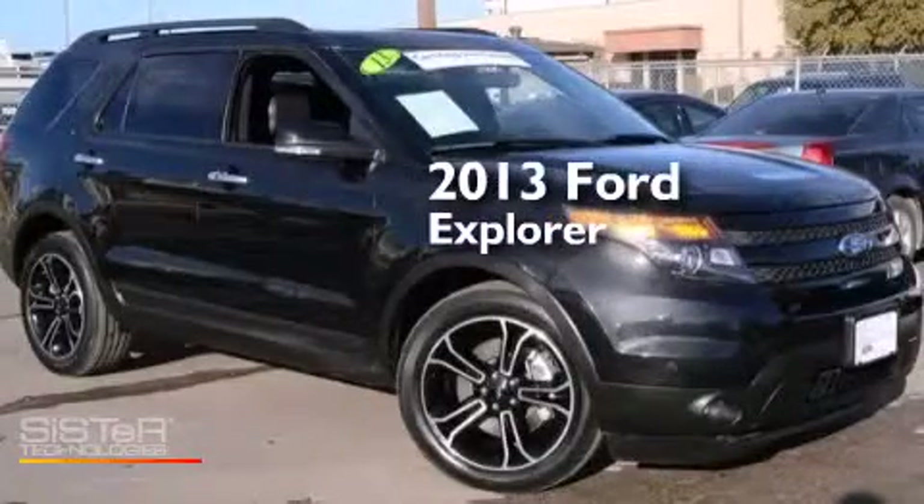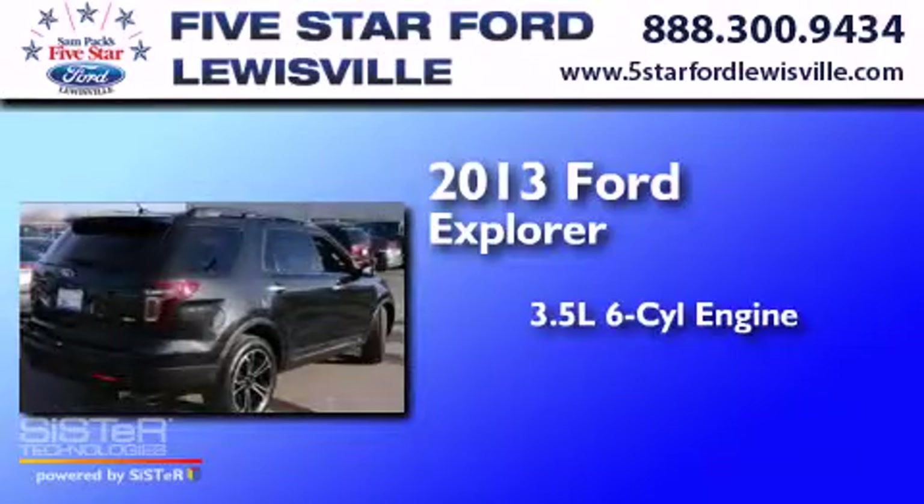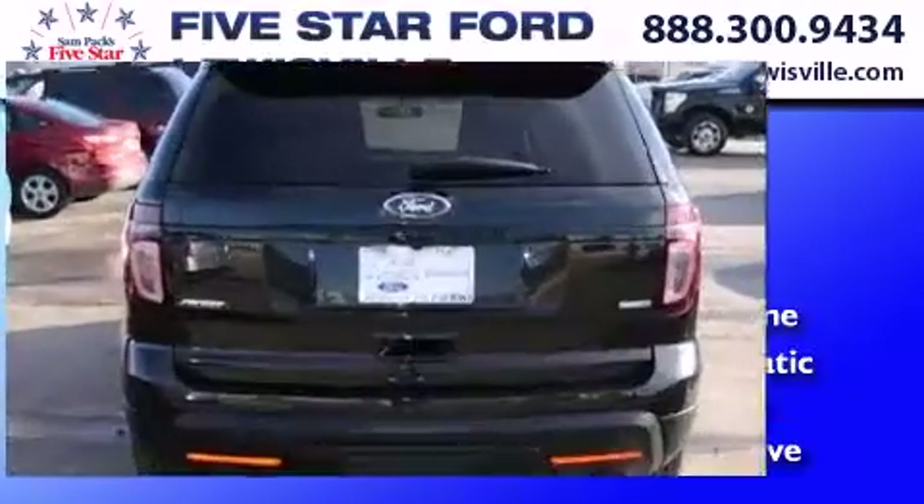This is a 2013 Ford Explorer. It has a 3.5-liter six-cylinder engine, a six-speed automatic transmission, and the added safety and control of four-wheel drive.